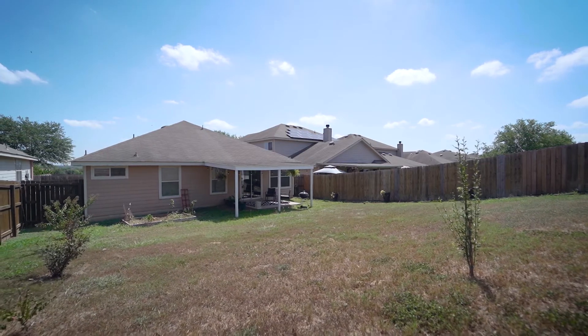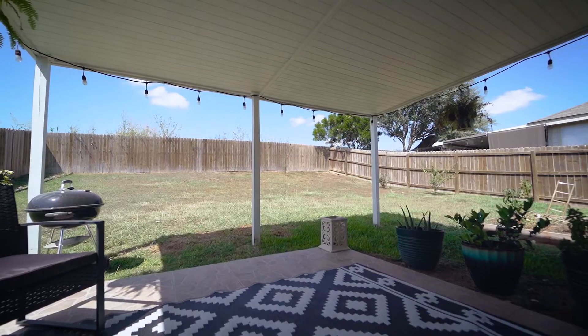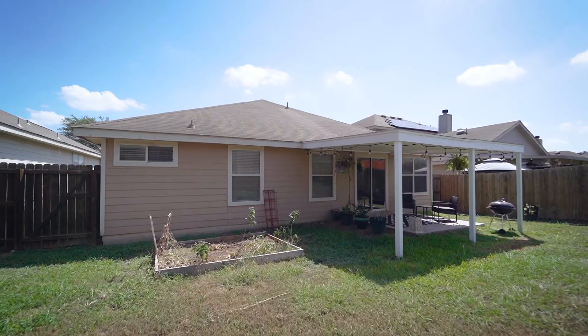The backyard backs to undeveloped land. Enjoy your coffee under the covered patio or grow vegetables in your own garden.